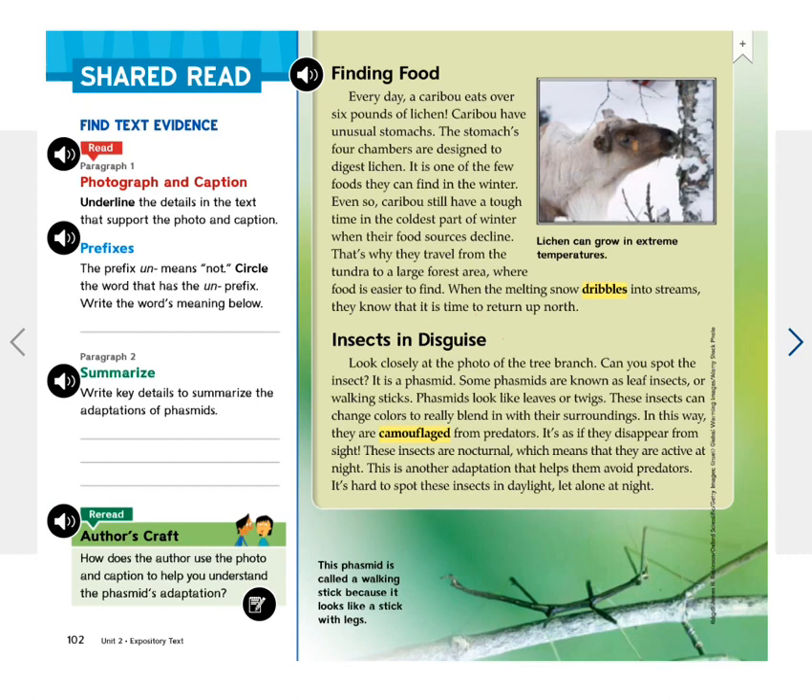Finding food. Every day a caribou eats over 6 pounds of lichen. Caribou have unusual stomachs — the stomach's four chambers are designed to digest lichen, which is one of the few foods they can find in the winter. Even so, caribou still have a tough time in the coldest part of winter when their food sources decline.